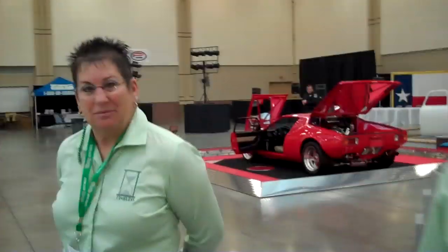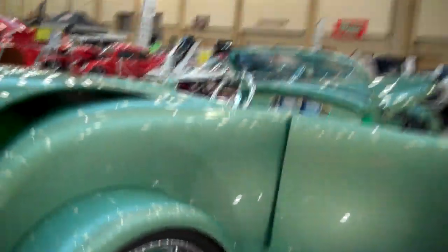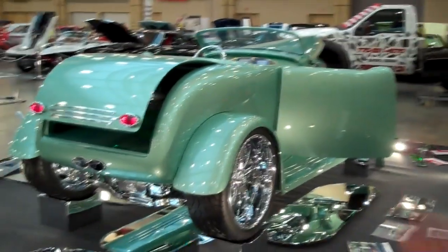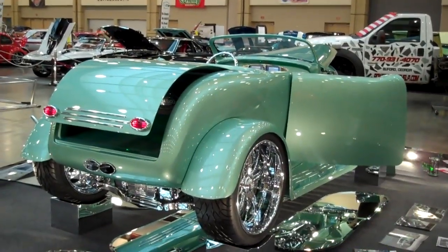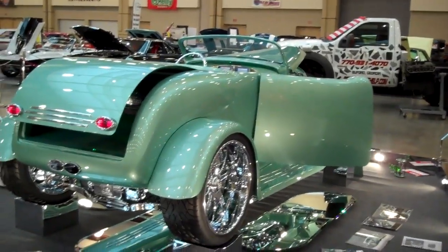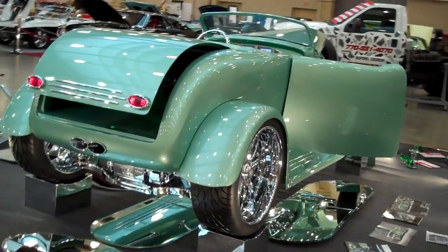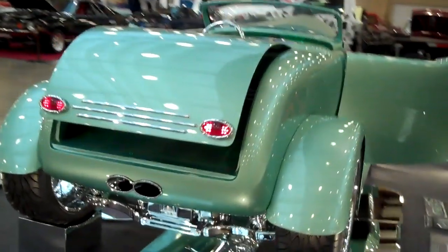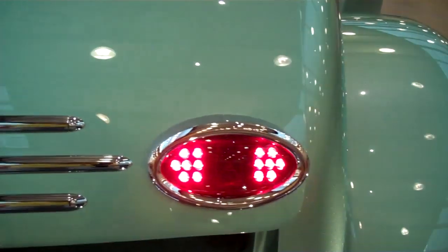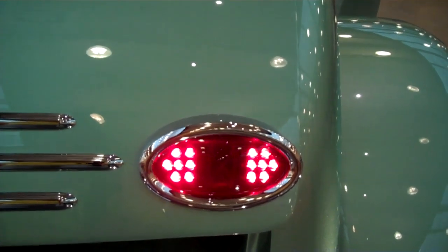Do you all have another project in mind? We're always thinking. We kind of do one project at a time, and we're still having fun with this car. Once a hot rodder, always a hot rodder - you've always got something cooking. And if you look closely at the tail lights, there's an hourglass etched in the center of the tail lights. See that small hourglass? Sure enough, it's in there.